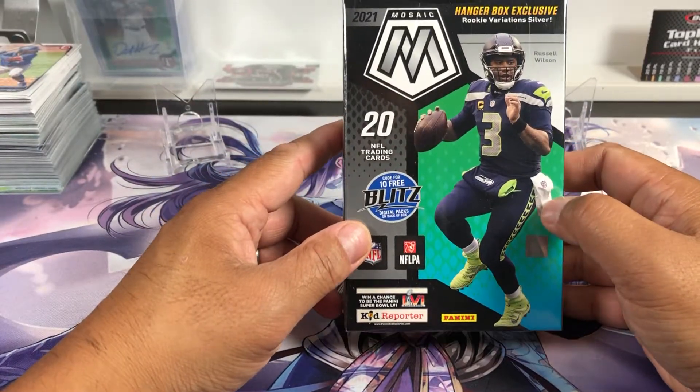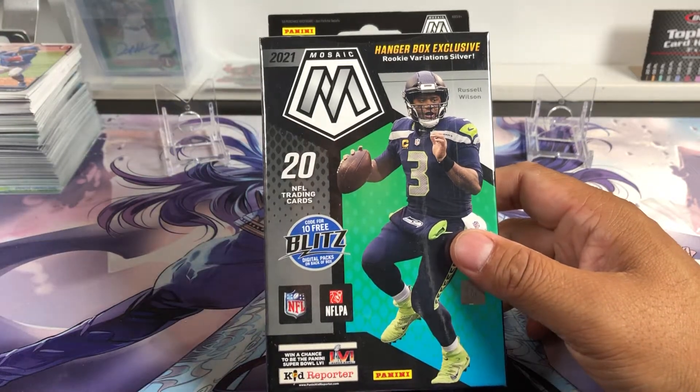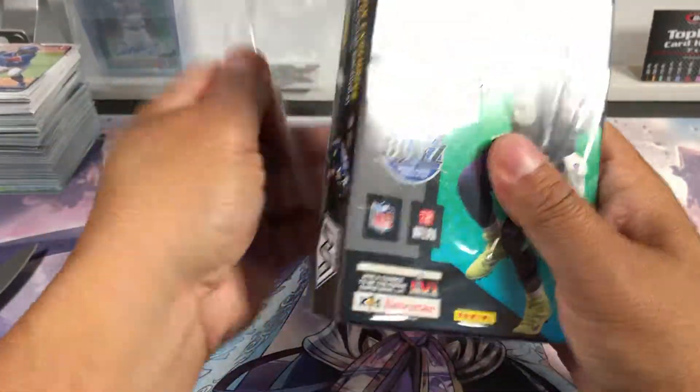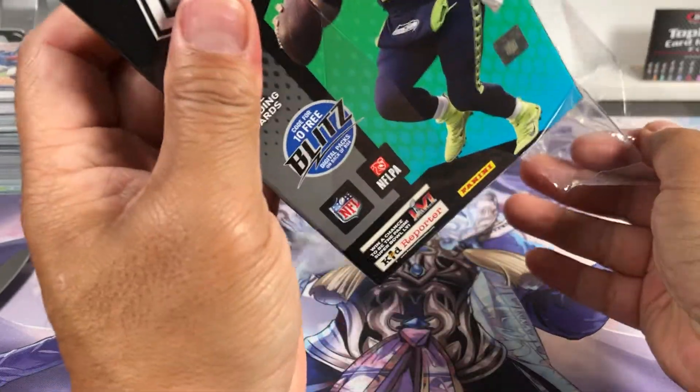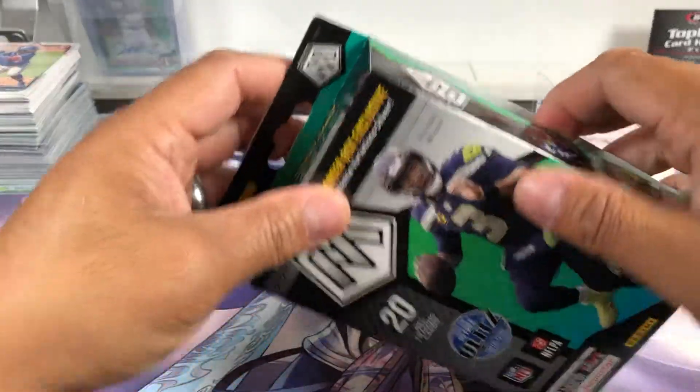Hey, how's it going everyone? We're going to do a quick 2021 Mosaic hangar box opening. See if we can pull some case hits, probably the Genesis Honeycombs and the numbered parallels.